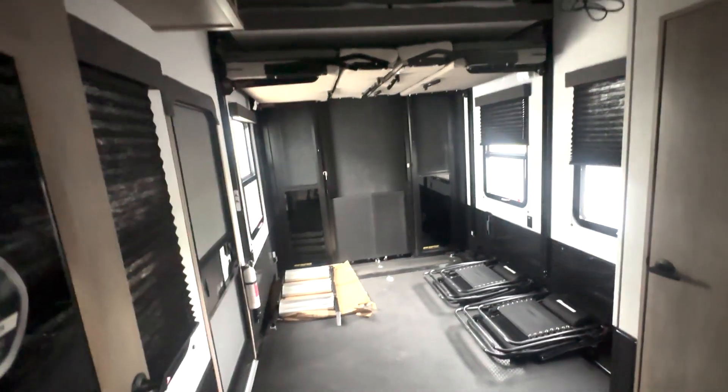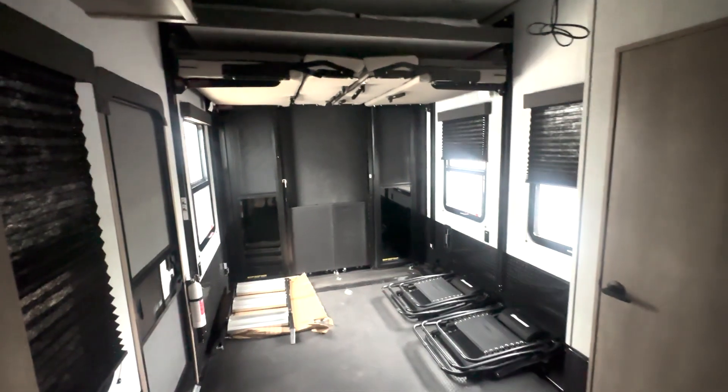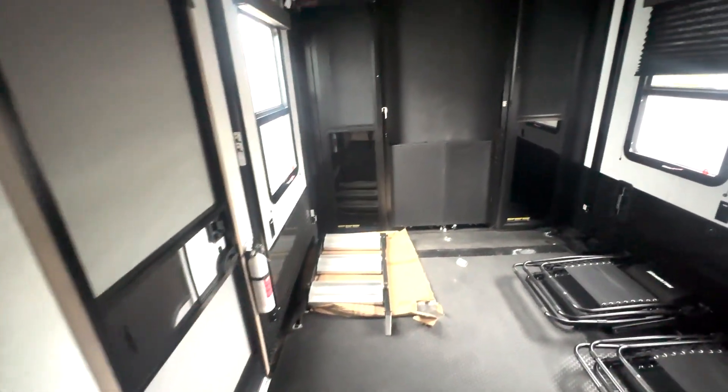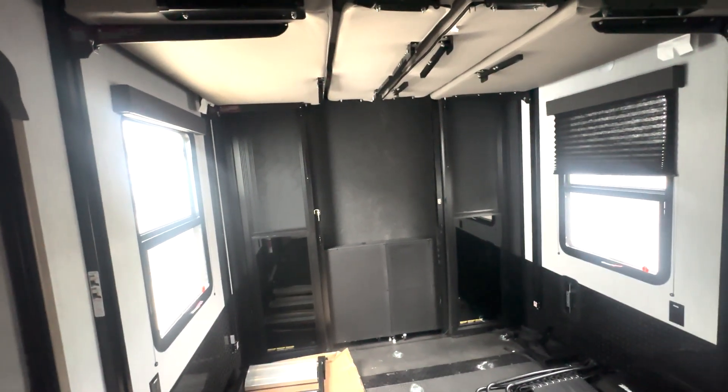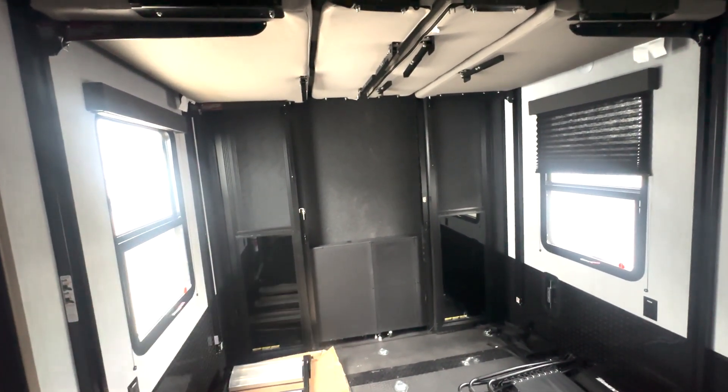Checking out one of our remaining momentum models — it is a 2023 Momentum 410th. You have a 13.6-foot garage in here, a secondary entrance directly into here, and the ramp door will go down to give you a patio. You also have those enclosed areas right there that'll fold out, as well as the screen doors that'll latch in the middle.